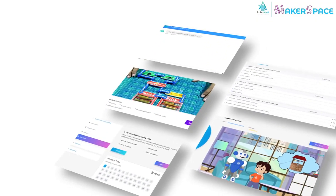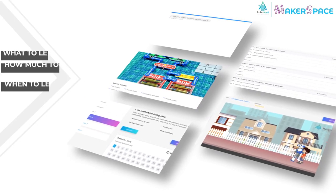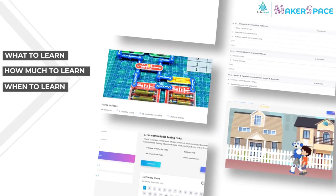Step-by-step guidance to create projects is available on our AI-assisted online portal, which helps the child on what to learn, how much to learn, and when to learn.